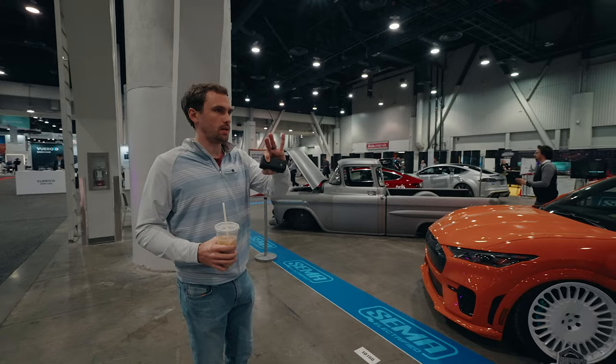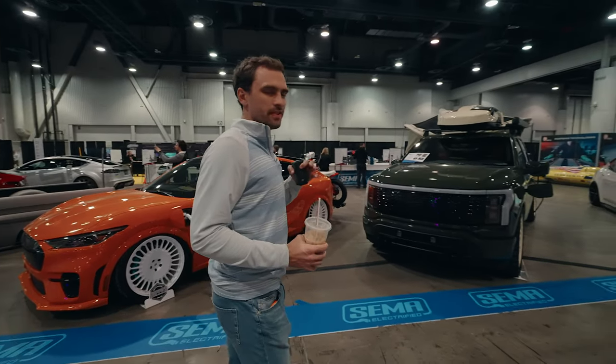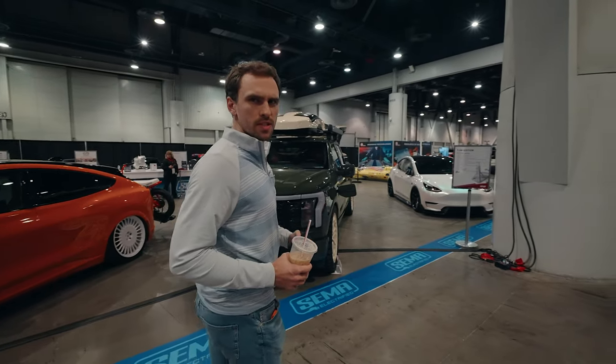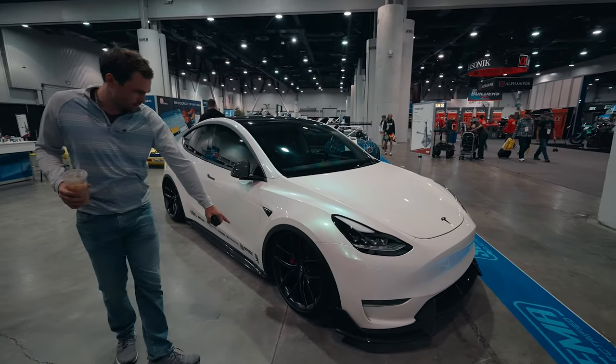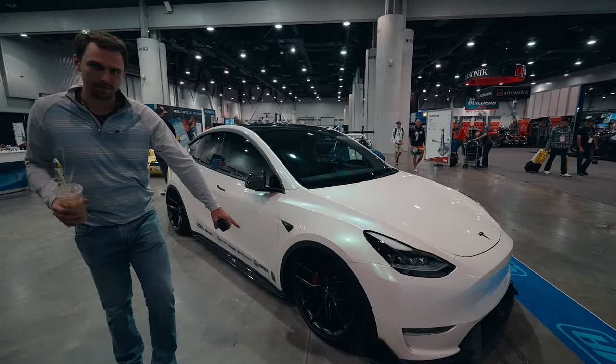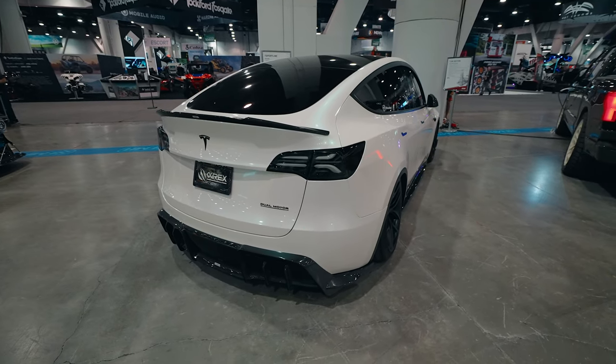So they have this whole electrified segment here. Take a walk through, see what we can find. They've even transformed a GR86 into a fully electric car. These right here are like arguably my favorite aftermarket wheels for a Model Y or Model 3. This is a Model Y — it's lowered so much.